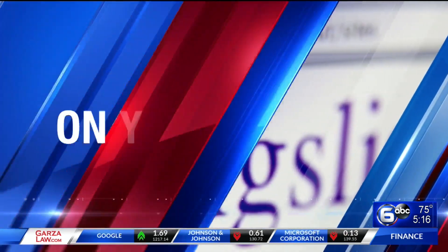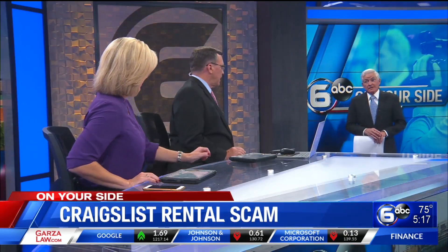A Knoxville couple says pictures and descriptions of a rental home they listed on Craigslist were cloned or stolen, and a prospective renter did not know it. They called WATE's consumer investigator Don Dare to bring some attention to this costly scam.